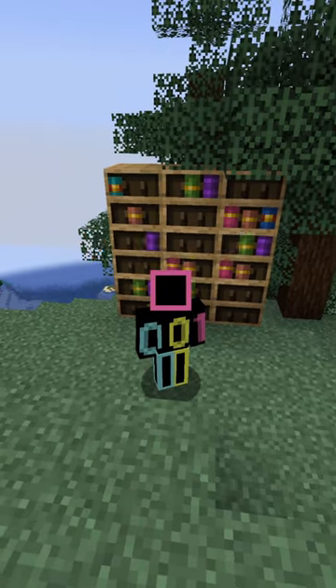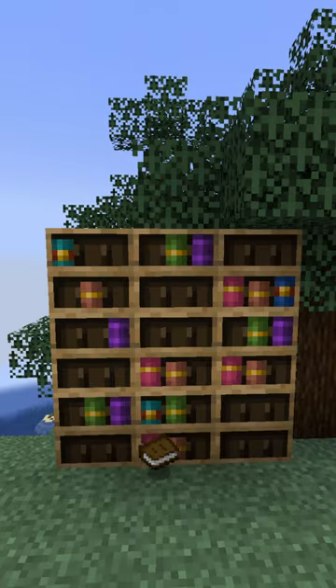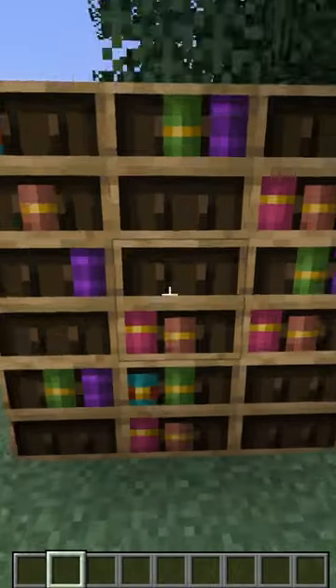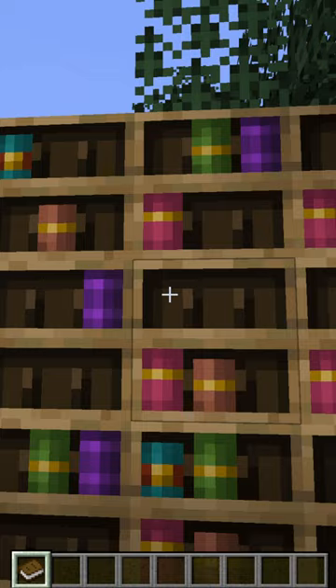Minecraft have massively improved the chiselled bookshelves. These are a new block coming in 1.20 that allow you to store books, including enchanted books and player written books. Previously, they would fill up from the top left, but now you can put books in any slot.